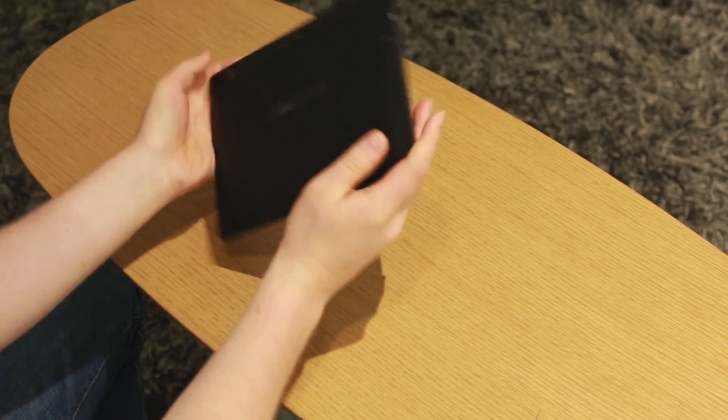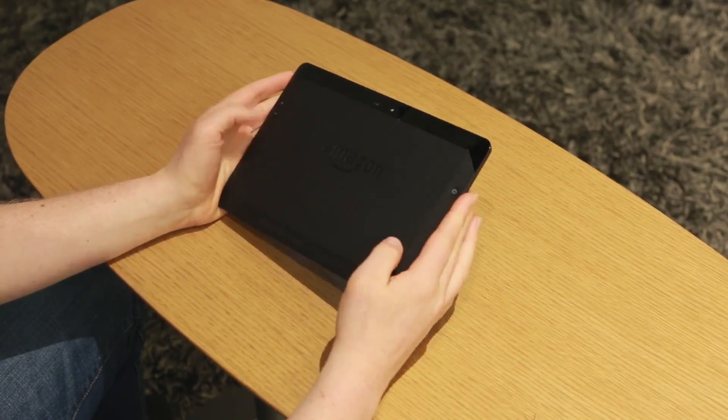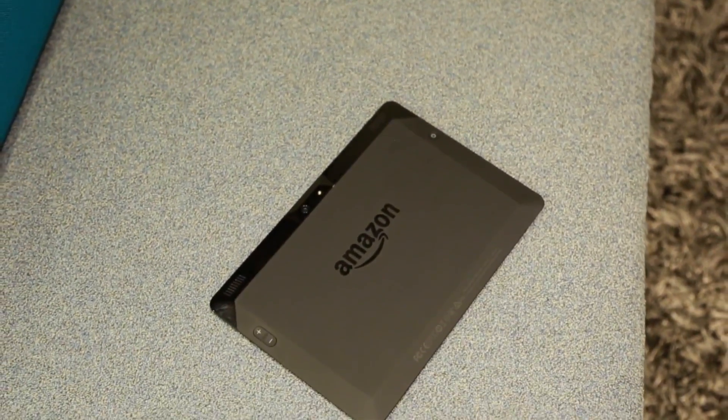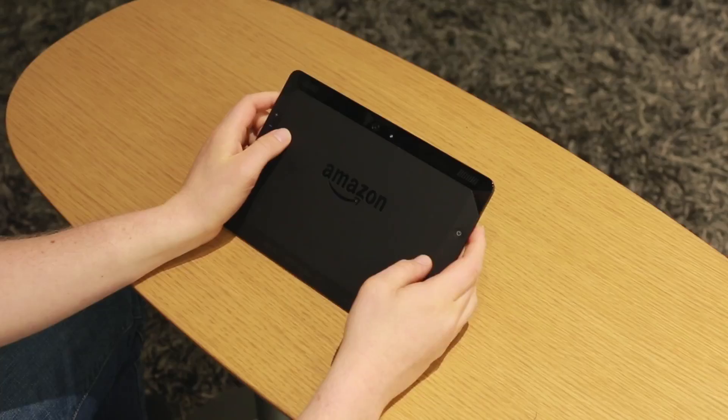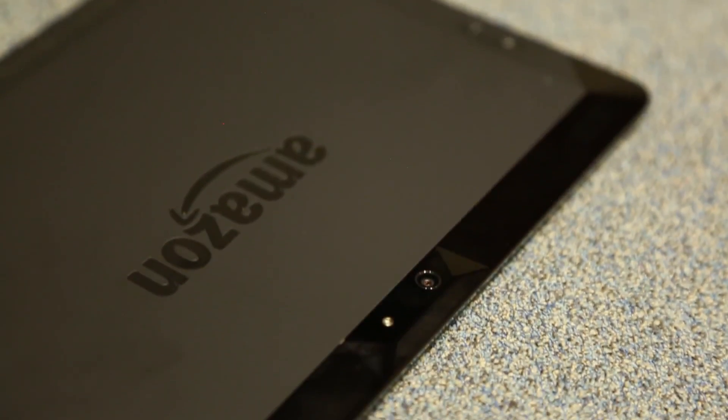Aesthetically, it looks pretty much almost exactly the same. It's got that same slim body, same beveled backing right here, big power button on the back, large volume rocker as well. One of the physical differences you'll notice, however, is right here — this is an 8-megapixel camera, so this is actually the first Kindle Fire with a rear-facing camera.